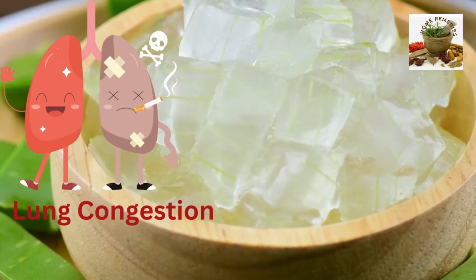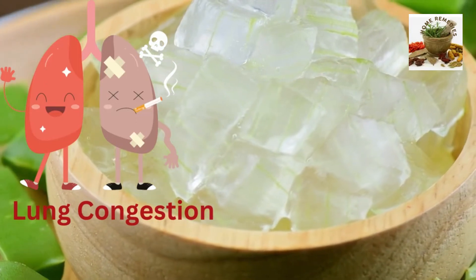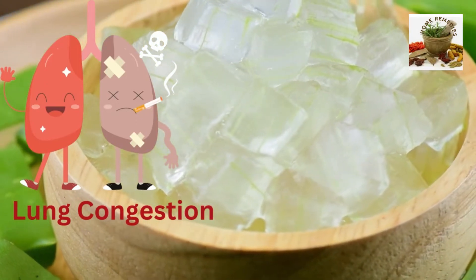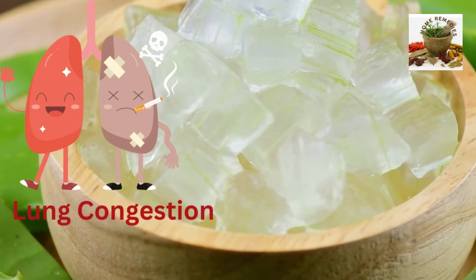Lung congestion. Aloe acts as a powerful expectorant when the lungs are congested. Blend the gel of aloe with lemon juice and water and drink freely during the day.